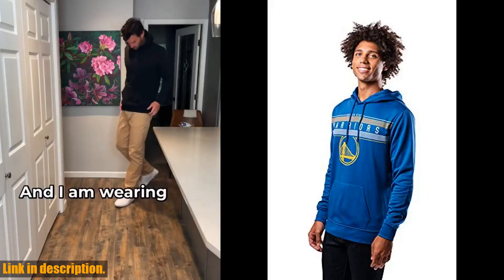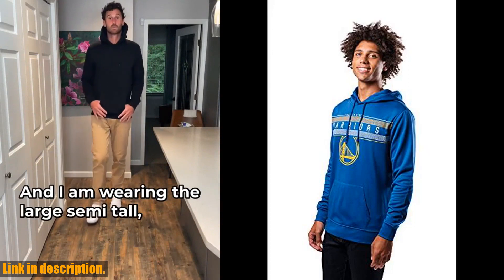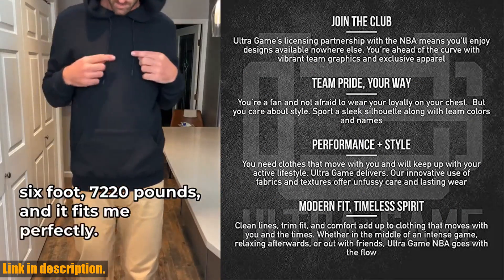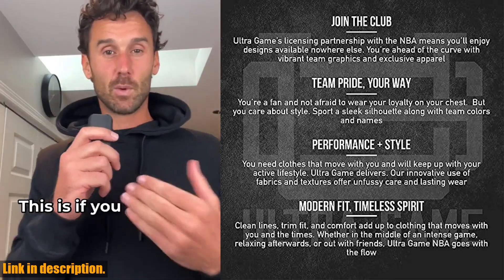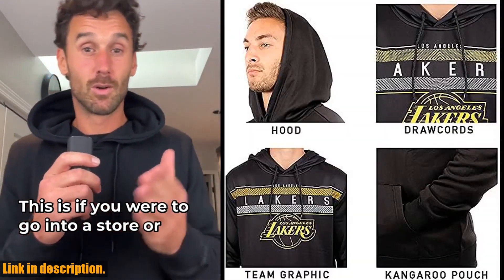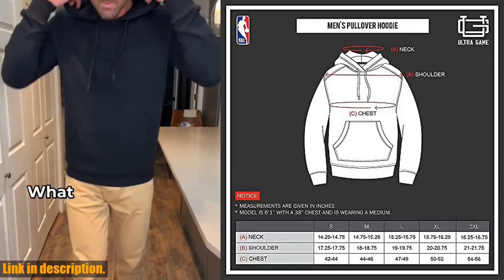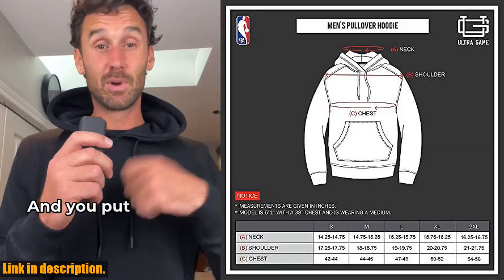Now, if you're an avid gamer or just someone who loves to be comfortable and stylish at the same time, this hoodie is a must-have for your wardrobe. First and foremost, let's talk about the quality of this sweatshirt. It's made of premium fleece material that is super soft and cozy, perfect for those long gaming sessions or just lounging around the house.